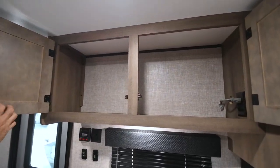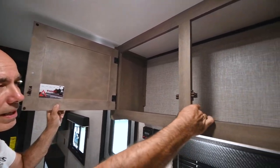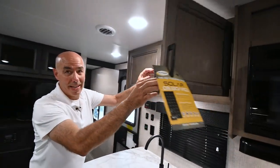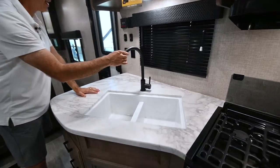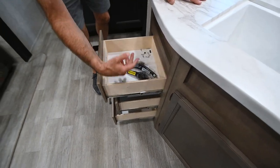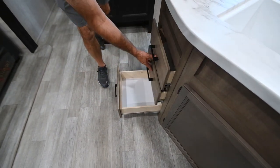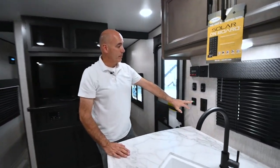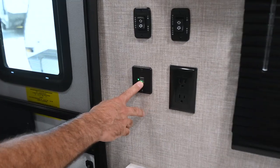This is true with all Jaycos: solid maple doors, with all styles pocket-screwed and glued together — not particle board with tape to look like real wood. We have an undermount sink, high-rise faucet, three drawers with solid maple fronts, and ball bearing drawer glides everywhere. Moving into 2023, there are more USB ports throughout — a notable change for this model year.